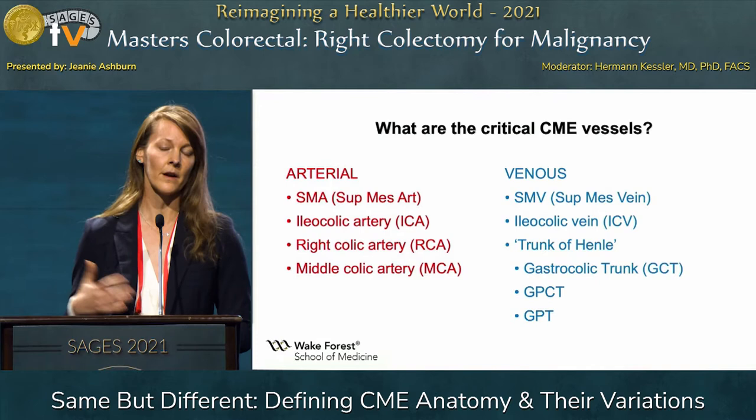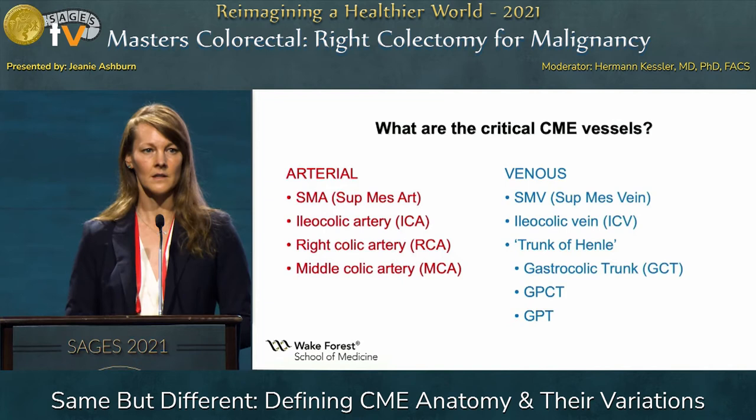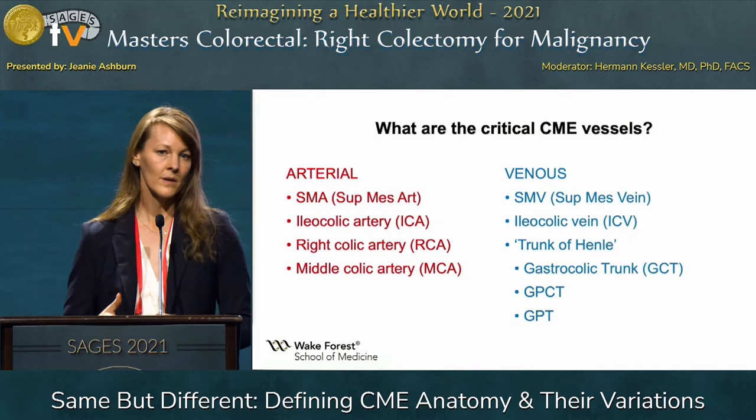I want to draw from research obtained through radiographic studies, cadaveric studies, and in vivo intraoperative studies that have given us the best idea of what to encounter — although Dr. Quirk commonly says we have so much more to learn about the anatomy in this area.